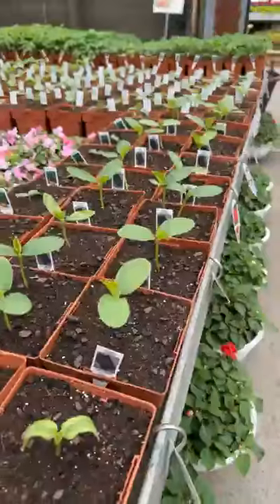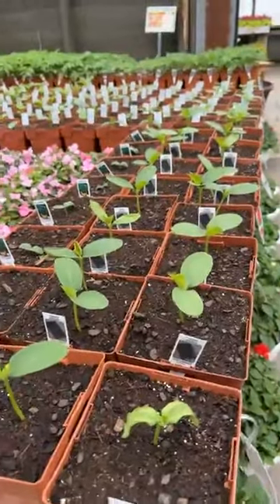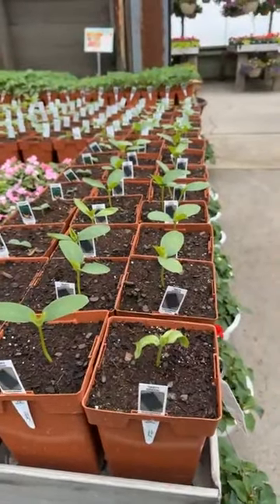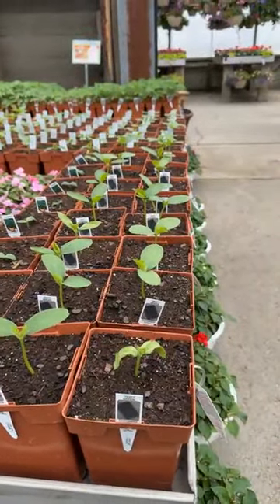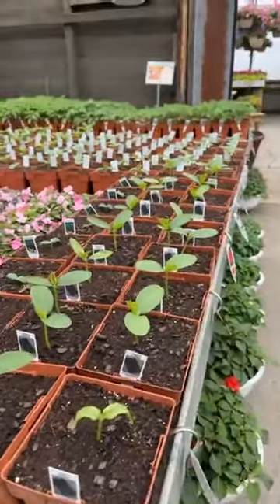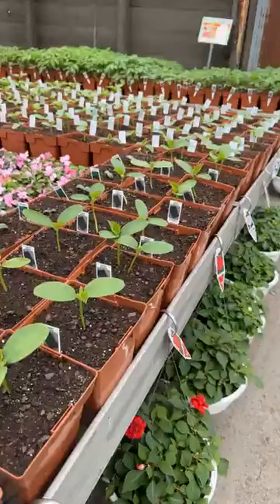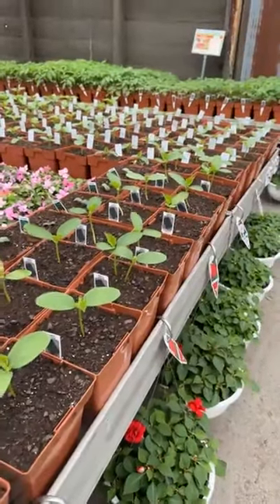Healthy little cucumbers. Do not put your cucumbers outside yet, at least not here. Cucumbers are very, very fickle and they will give up the ghost very easily, even on like a 40-degree night. So keep your cucumbers inside until it's safe to plant.